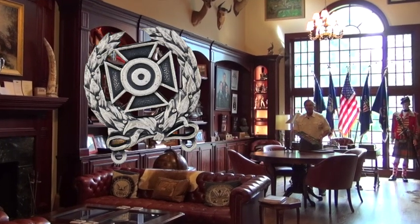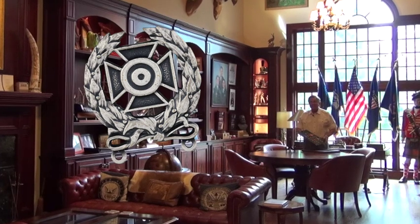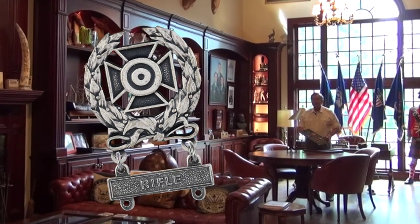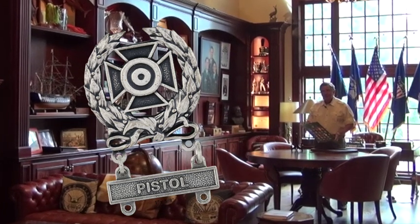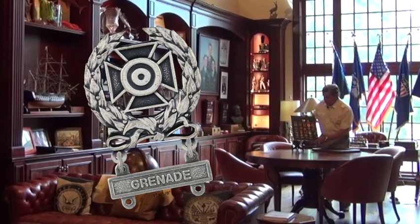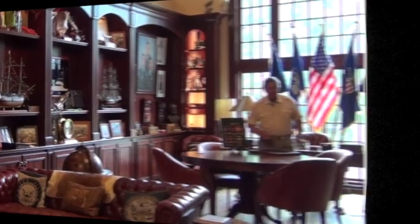Welcome. Today we want to talk about the United States Army marksmanship badges and the 18 different qualification bars that come with them. We'll talk about all three of the current badges, all of the historical badges, and we'll talk about where you can wear marksmanship badges on the new Army Green Service Uniform and where you can't. So, let's go.